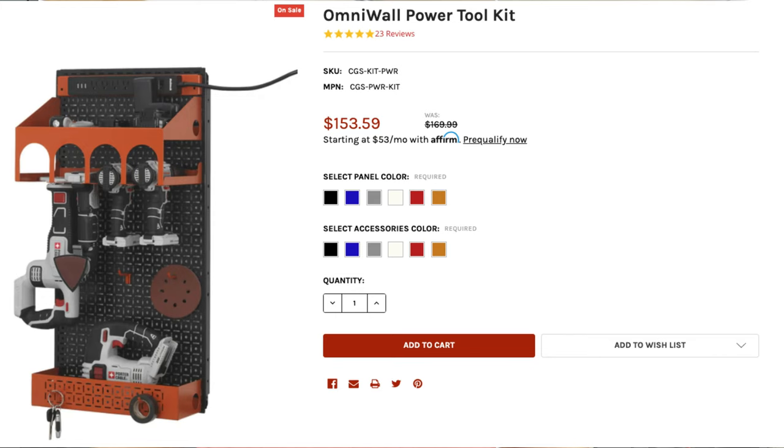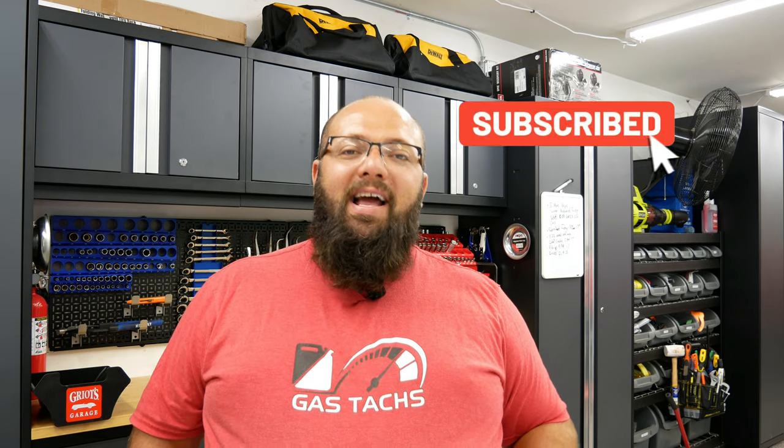For the August giveaway, I'm going to give away a $150 Omni Wall power tool organization kit — hopefully that can help you start organizing your garage. To enter, make sure you subscribe to my channel and leave a comment on my videos this month. I do three videos a week helping you figure out how to build your dream garage. The more videos you comment on, the more chances you have to enter. I'll be looking at all comments and choosing one at the end of the month. Good luck, and I'll see you then.